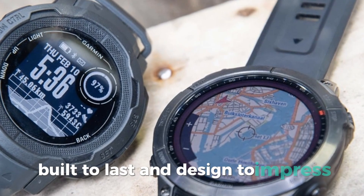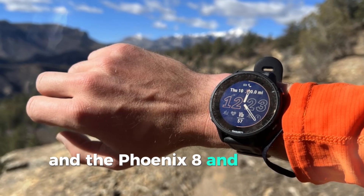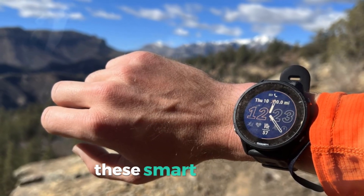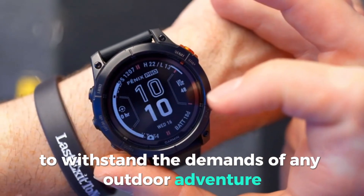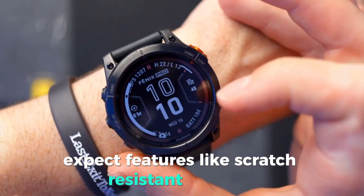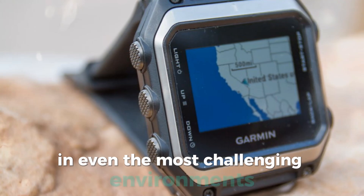Built to last and designed to impress. Durability is a hallmark of the Fenix line, and the Fenix 8 and E are no exception. These smartwatches will likely be crafted with premium materials and rugged designs to withstand the demands of any outdoor adventure. Expect features like scratch-resistant displays, shock resistance, and water resistance to keep your watch protected in even the most challenging environments.